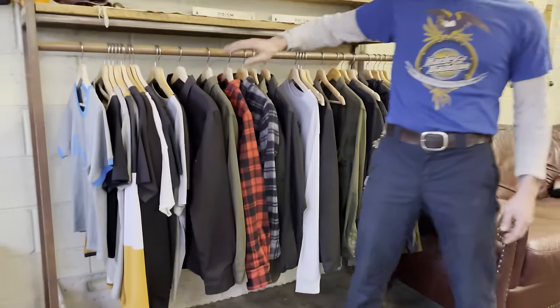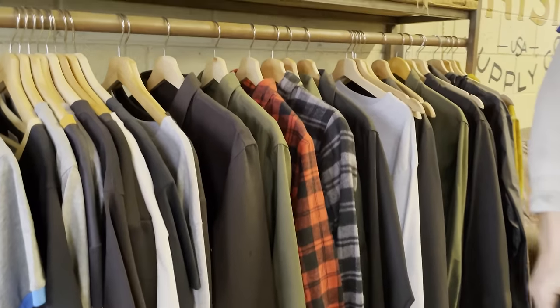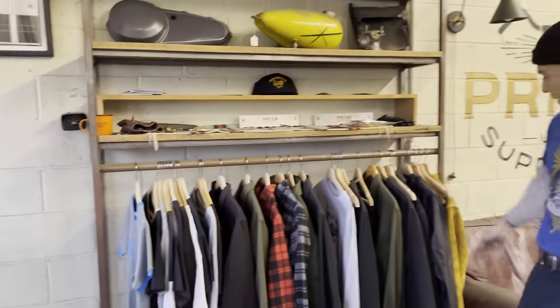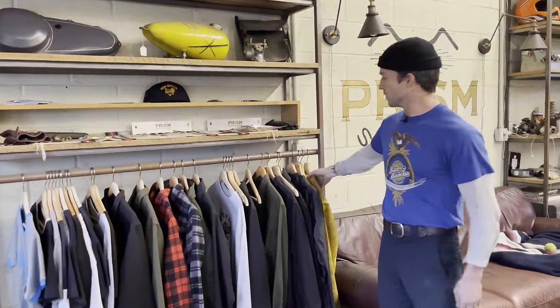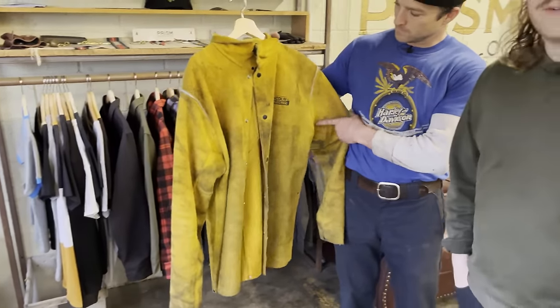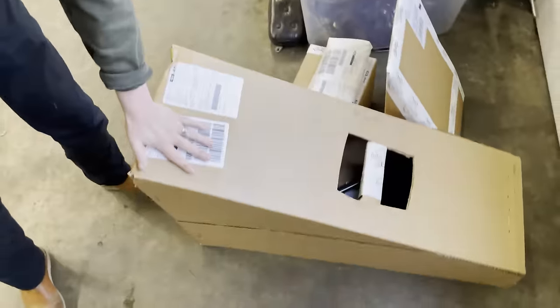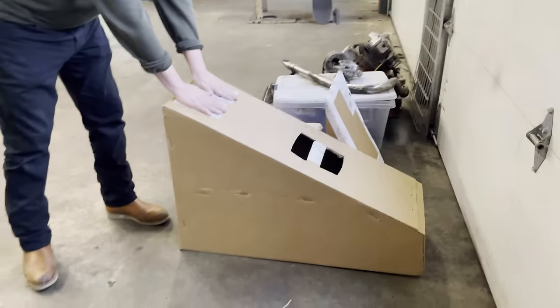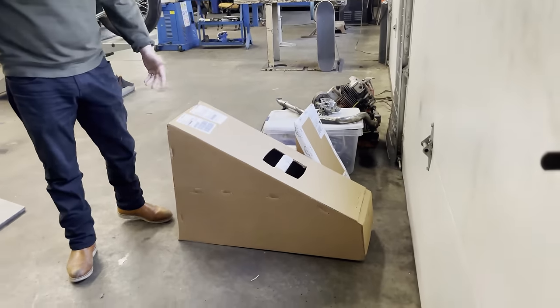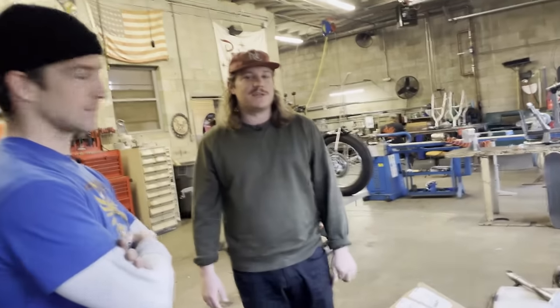We don't do a ton of retail — we don't even have all of our t-shirts and jackets out here — but if somebody comes in, we do have a rack. This is probably the most sought-after item: Rob's welding coat. Everyone that comes in asks if we have it in different sizes. Also, here's a hardtail going out to Canada — if you need international shipping on a hardtail, hit us up and we'll get you a custom quote.